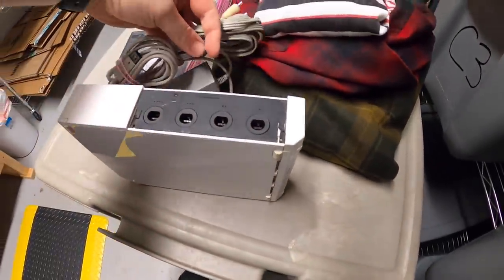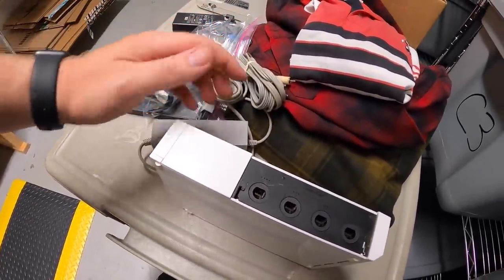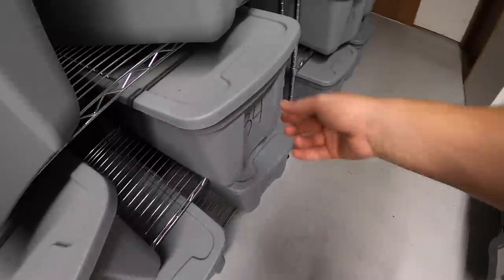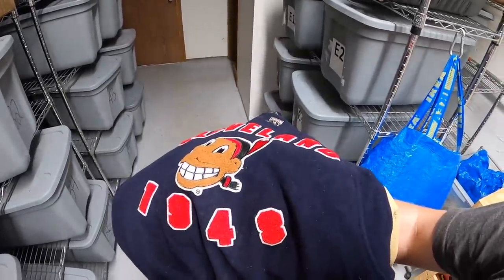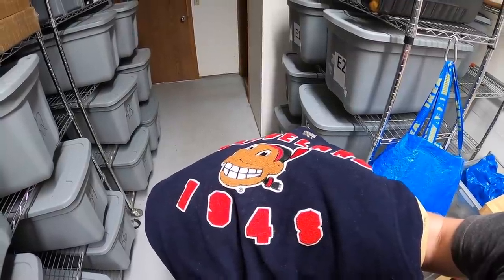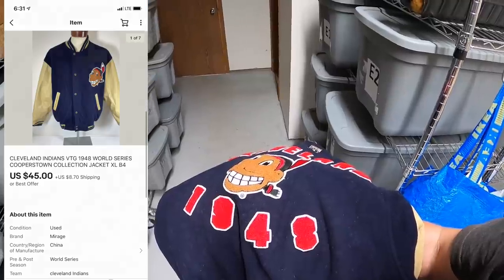Also sold another Wii bundle — console, power cord, and AV cord with no controllers or sensor, for $34.99 plus shipping. Next in B4 is a Cleveland Indians Cooperstown Collection jacket. I got it at a garage sale for about $10, listed it for $60 or best offer, someone offered $45 plus shipping and I accepted. That's going out to a viewer named Ryan — thank you for the support, and I'm assuming you're a Cleveland Indians fan!